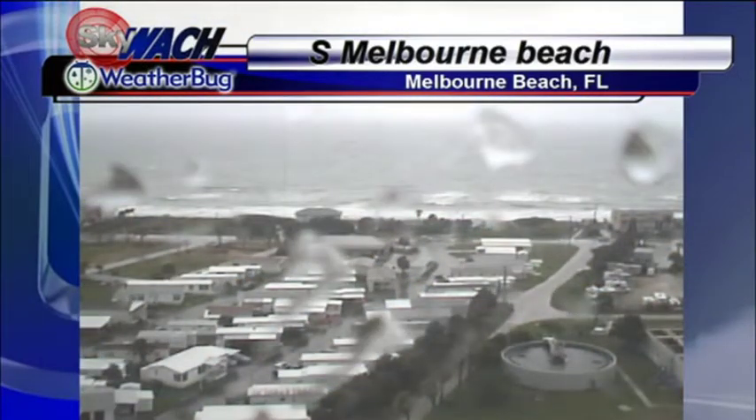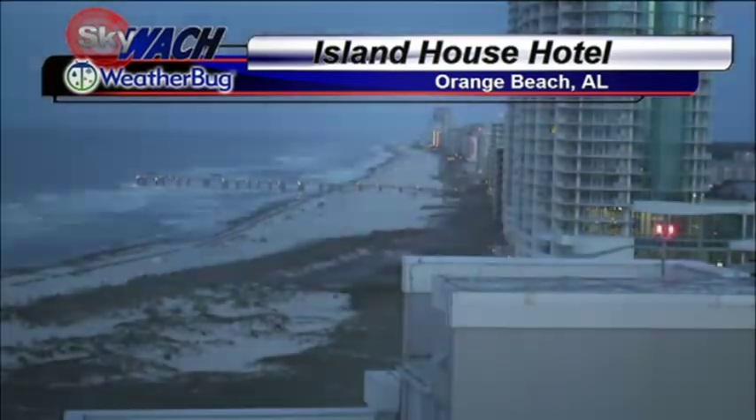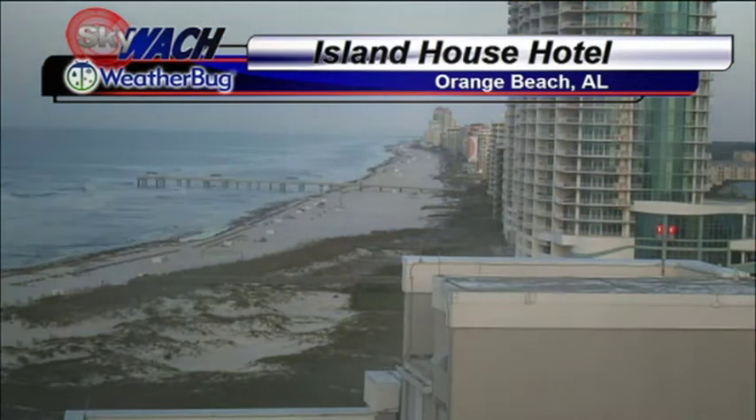This is on the east coast over in Melbourne, Florida, basically centrally located there. We'll take you back over to the Gulf region. This is the Island House Hotel in Orange Beach, Alabama. Look at the activity there in the ocean.